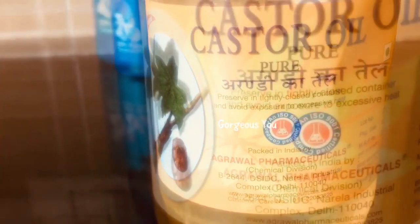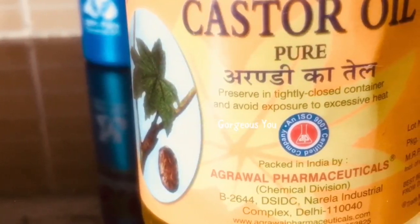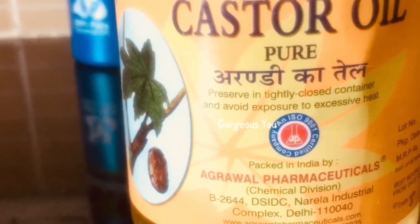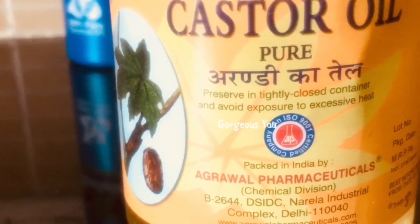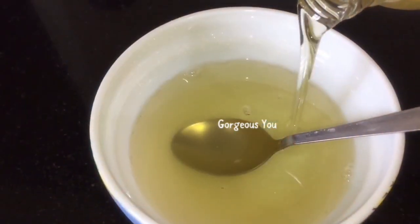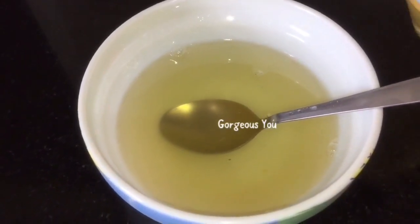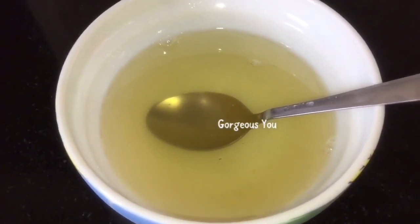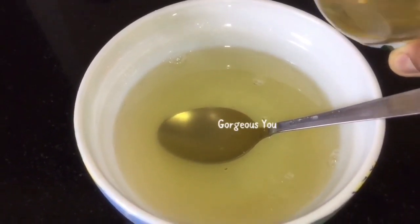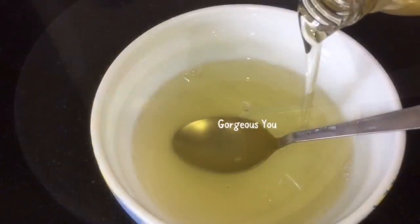My next most important ingredient is castor oil. Castor oil is a very helpful ingredient for hair regrowth. On average, our hair grows by about half an inch every month, but with regular use of castor oil, hair growth can be boosted by three to five times the usual rate. It not only spurs hair growth, but the hair also becomes noticeably thicker within a few months of use. I'm adding about four tablespoons, which is about 40 ml of this oil.